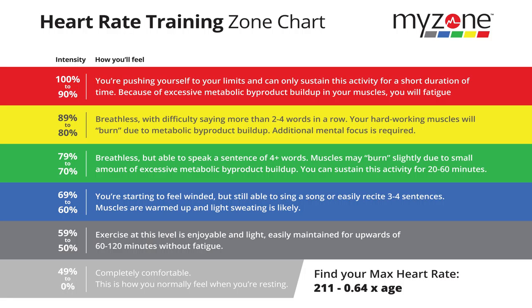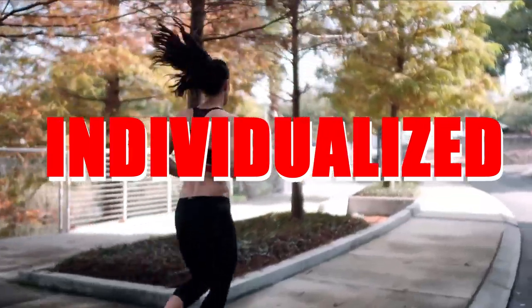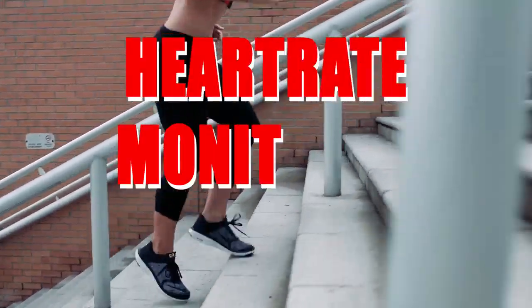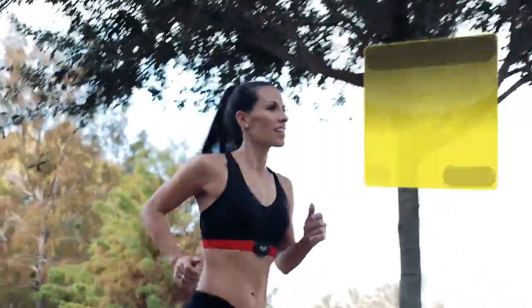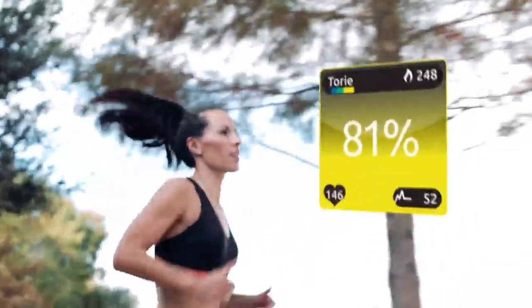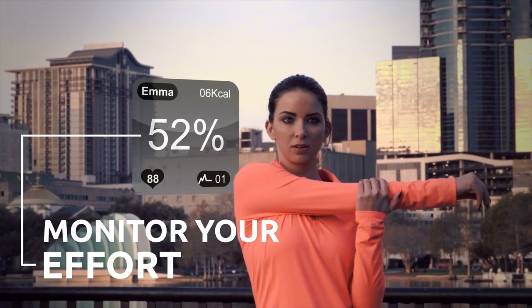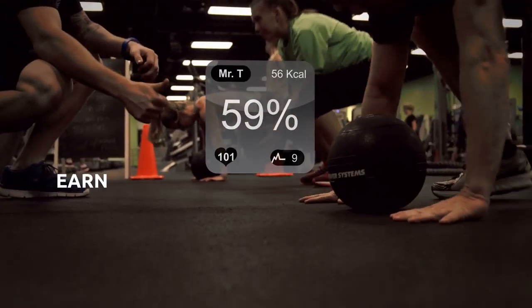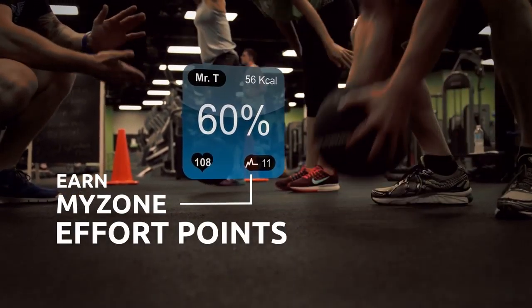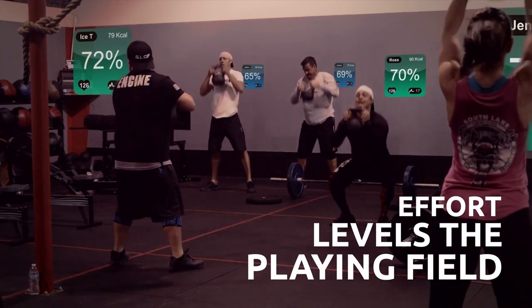The first I in FIT stands for Individualized, meaning each person's workout intensity and workload is catered to them personally by way of utilizing an individual heart rate tracking and monitoring system we incorporate called MyZone. It has been determined and scientifically proven that an ideal heart rate for an individual to realize the best results in aerobic and anaerobic training would be 70–80% of their maximum over a sustained 30–60 minute period.